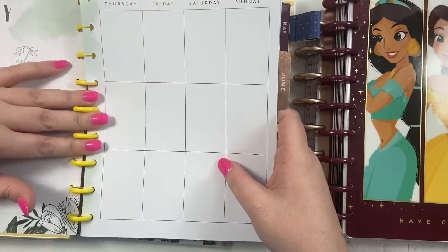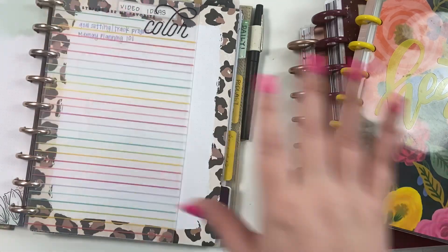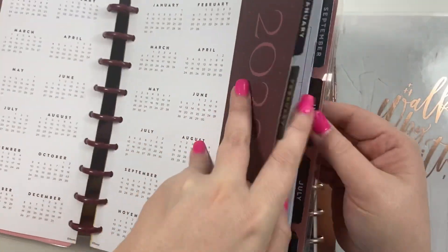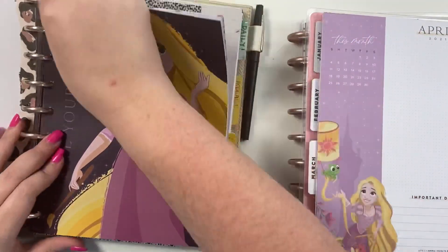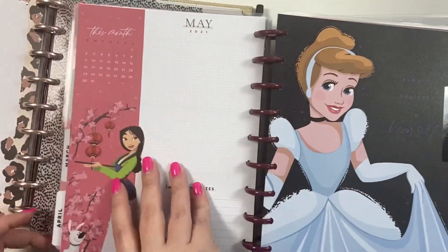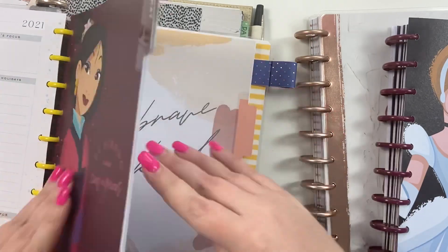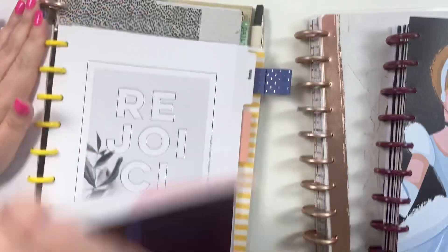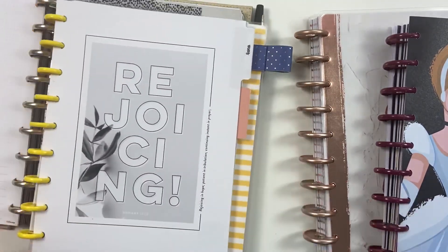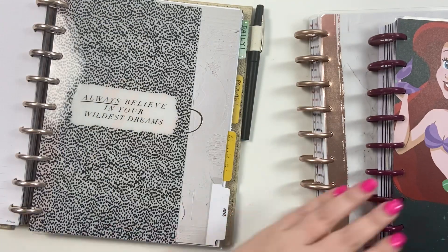I put June in the planner and then put the May divider in place. Now I go to my social media planner — going to June — take April out and put it back on the original discs, so now I have four months of completed planners. Then I pull out my prep planner, go to May, pull that out, put it in, pull out June, and put it in. Then I can put the prep planner away until next month.